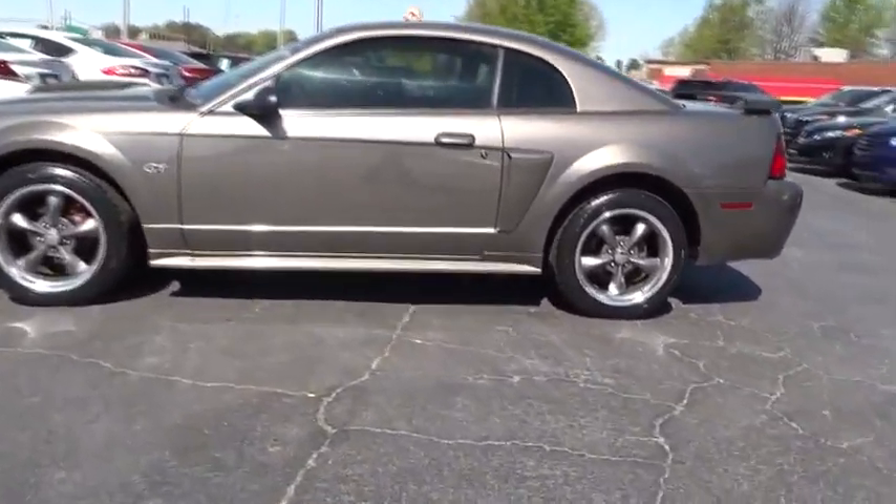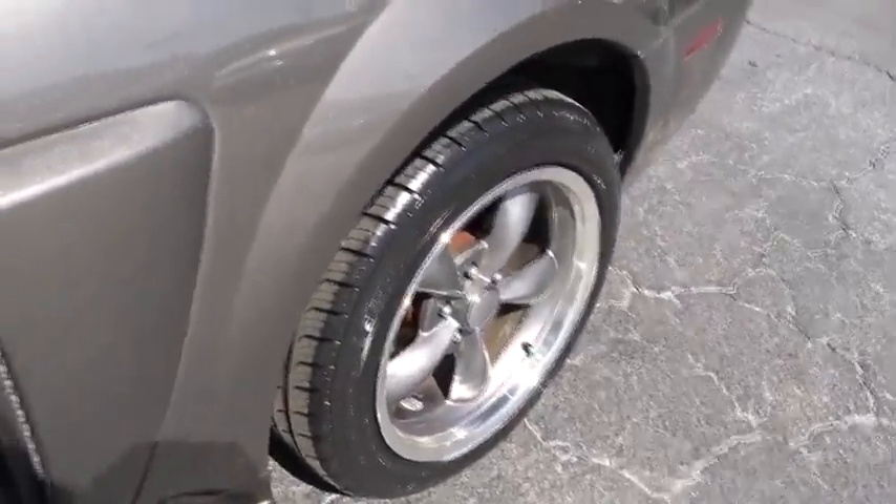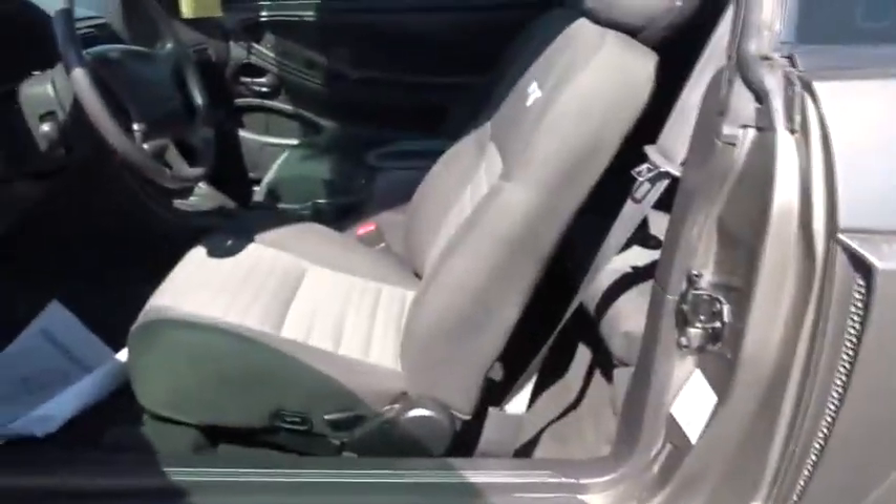Floor mats, aluminum wheels, rear defrost, AM FM stereo radio, CD player, power windows, bucket seats, power door locks, passenger airbag, fog lamps, air conditioning.